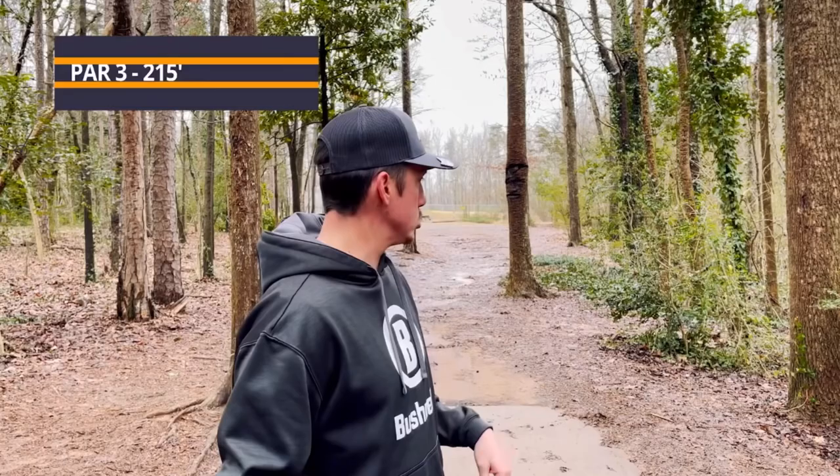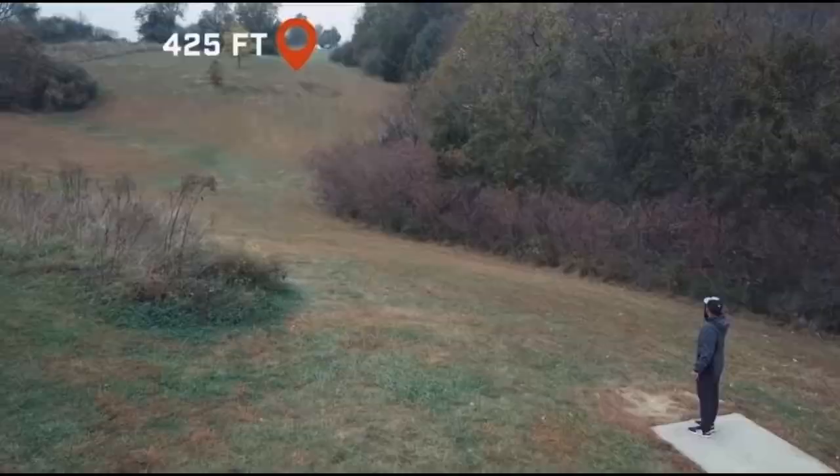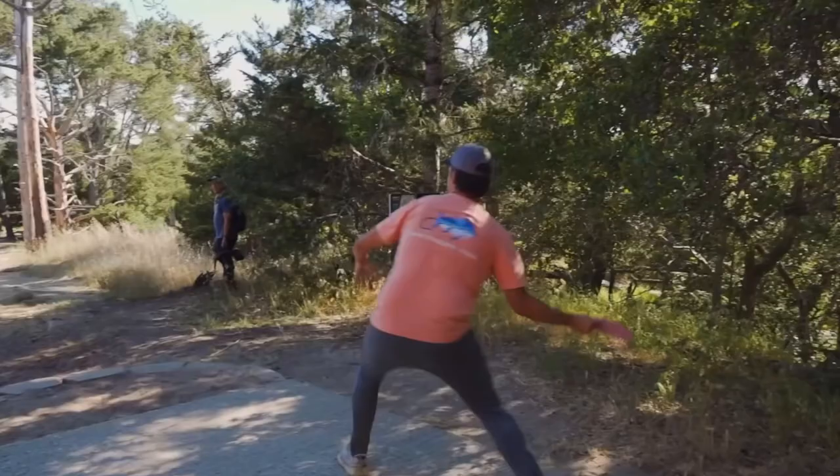Hole 8, 215 feet. Now, this is another one where a lot of people might throw mid-range through this gap. I don't like that because... I'm going with the ESP Nuke.